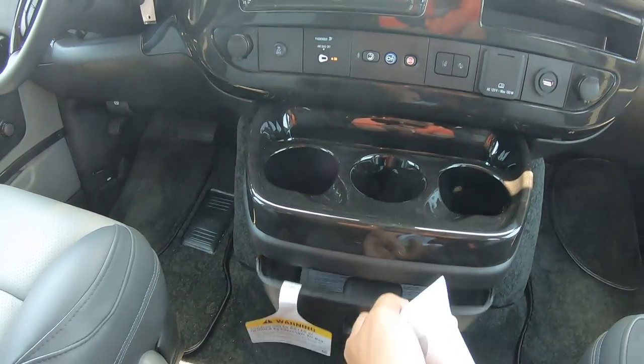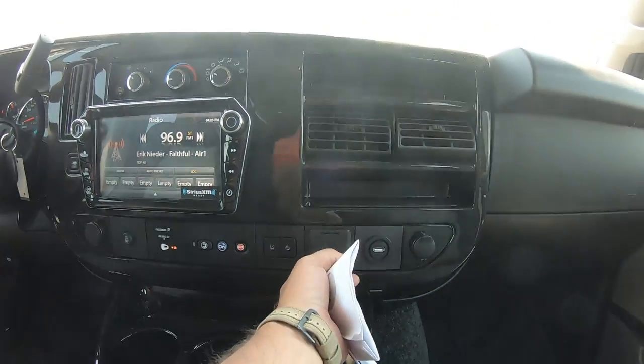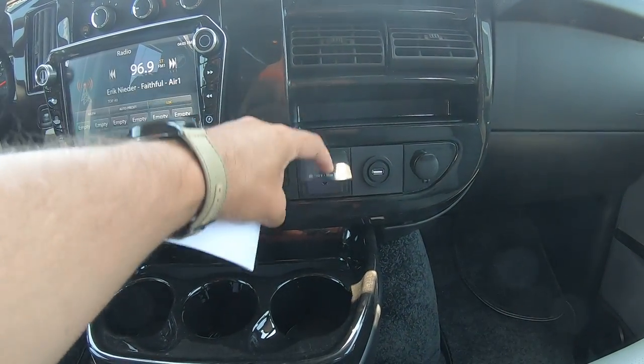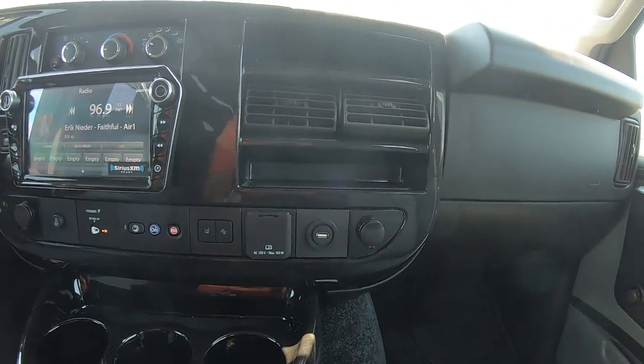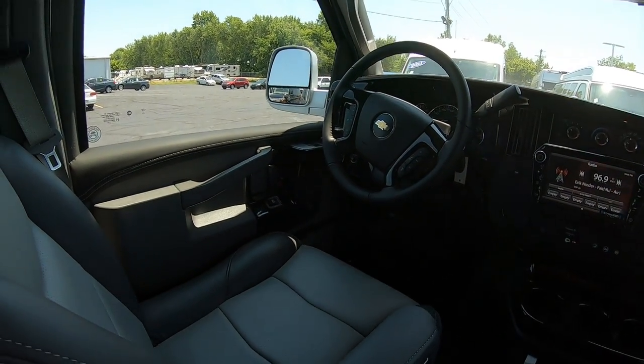There's a cup holder and storage space, a glove box down low, a 120-volt wall outlet, a USB port, a 110 power outlet, and power mirrors, windows, and locks.